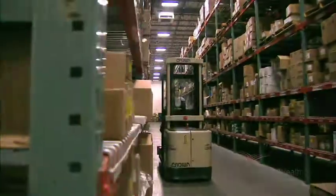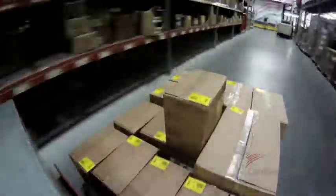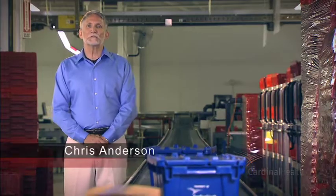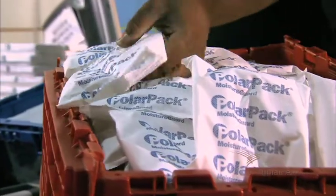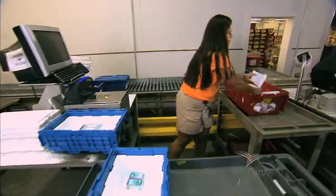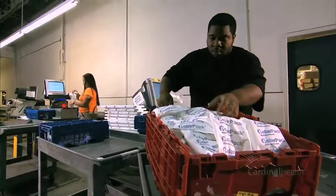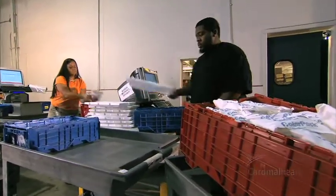Before we introduce the changes, let's take a look at why Cardinal Health decided to make a change. For years, the industry standard for the packaging of refrigerated pharmaceuticals was the use of frozen water-based gel packs inside of insulated containers. The challenge is that frozen water at 32 degrees Fahrenheit is actually colder than the storage range of 36 to 46 degrees Fahrenheit for refrigerated pharmaceuticals.